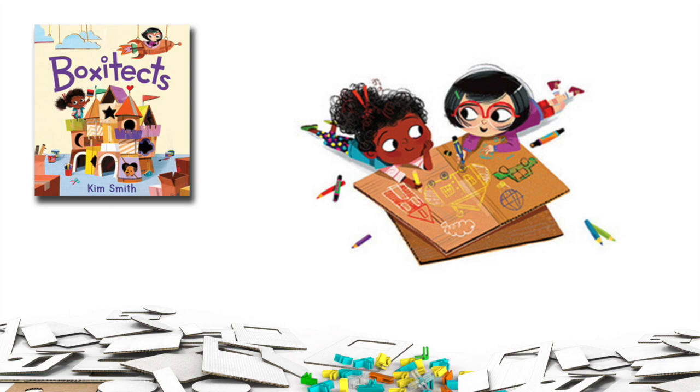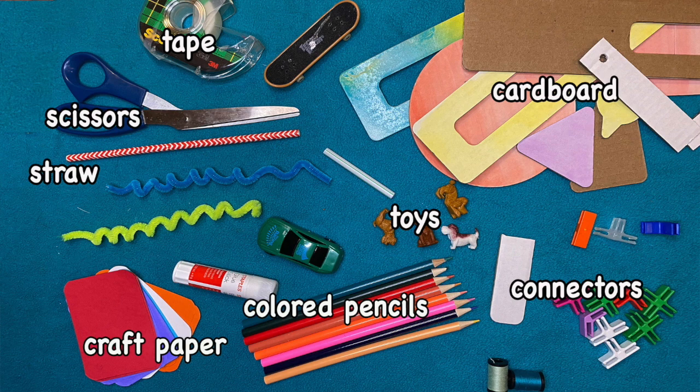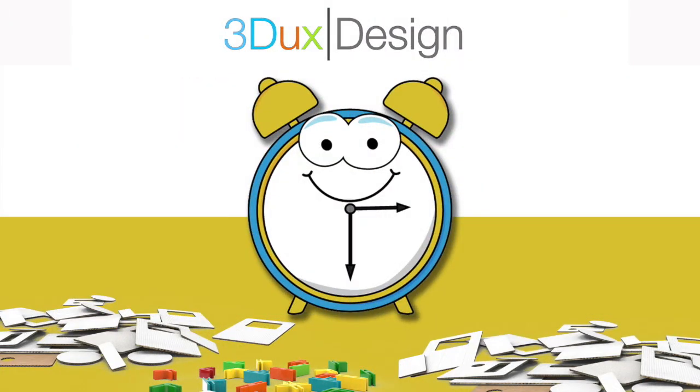I don't want to give too much of the book away, so let's get ready for today's challenge. Here are some materials you will need: an assortment of cardboard shapes, 3Ducks connectors or tape, and scissors. Other materials you can find at home include straws, craft paper, glue sticks, colored pencils, assorted toys, and you can also ask an adult to help you go through the recycling bin and find some other treasures. Feel free to stop the video now and collect all the materials you might need — we'll be waiting right here for you when you get back.